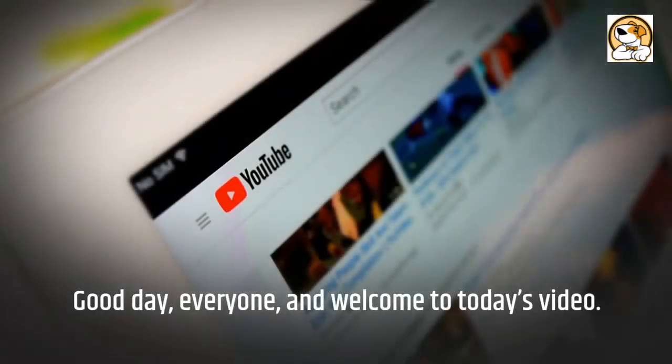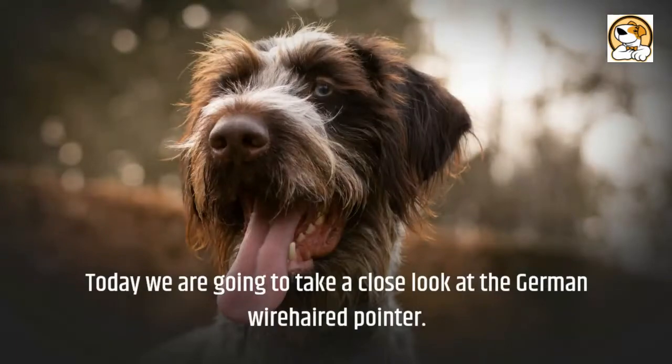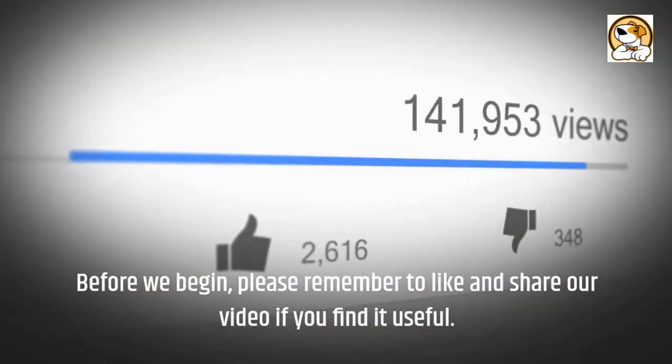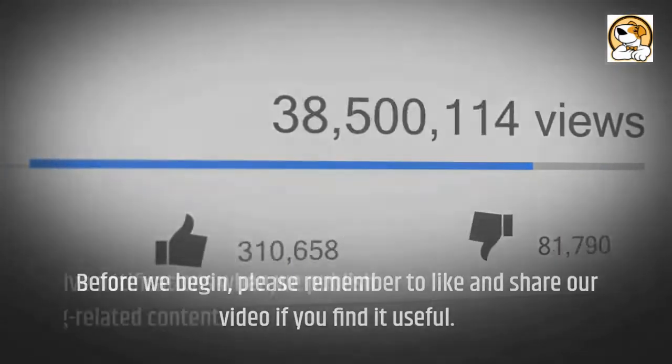Good day everyone and welcome to today's video. Today we are going to take a close look at the German Wirehaired Pointer. Please remember to like and share our video if you find it useful, and subscribe to receive notifications when we publish new dog-related content.